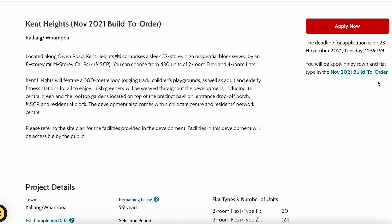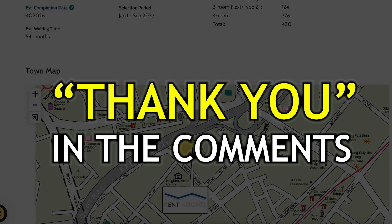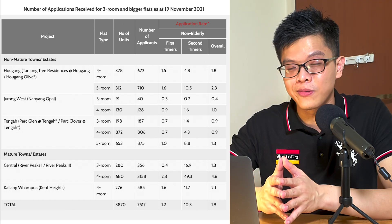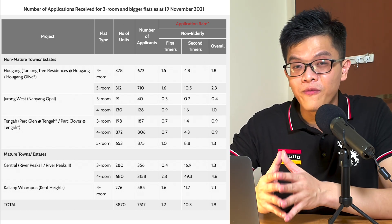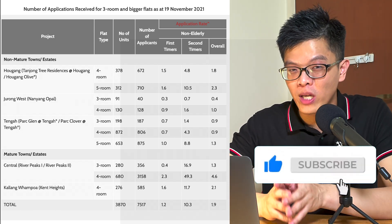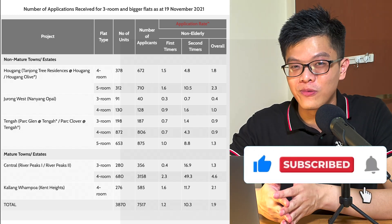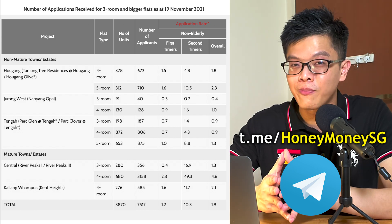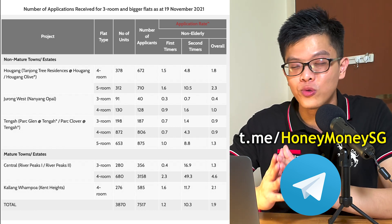If you appreciated my effort, do leave a comment with a thank you below — I'd greatly appreciate it. If you found value from this analysis, give it a like, subscribe to the channel, and share it with your friends. Also remember to join the HoneyMoneySG Telegram group where we discuss such project details. My name is Christopher — this is HoneyMoneySG, steering young adults to financial independence.